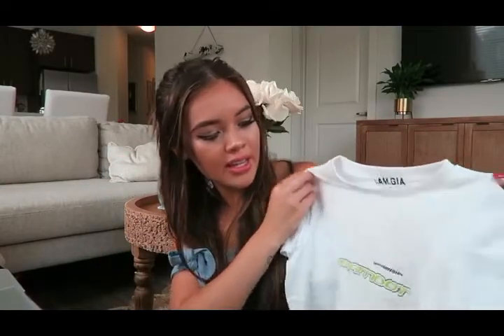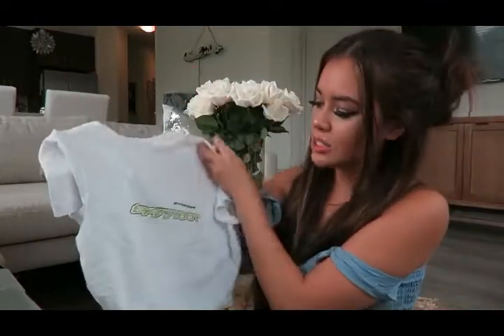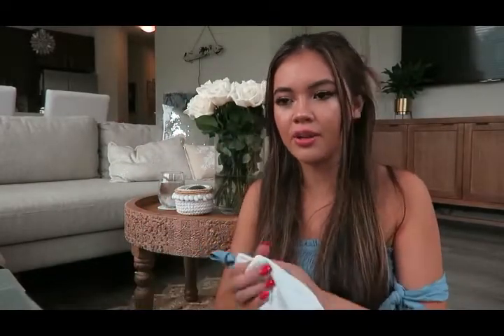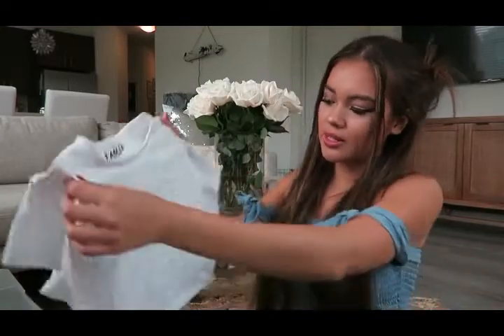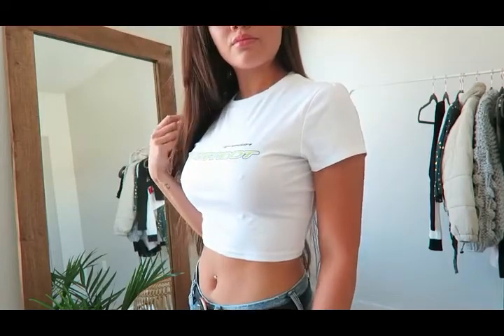This next top is the brand I Am Gia — they have a ton of I Am Gia stuff on their site. This is my first item from I Am Gia because their stuff is always sold out since it's so cute. This is a really basic tee that says 'Spam Bot' on it. I just love the streetwear kind of vibe that I Am Gia gives off. It's also cropped but the material is really really good quality. I just pair it with some Levi's and Converse and I'm good to go.